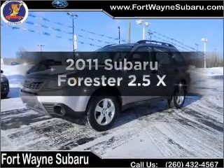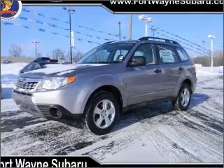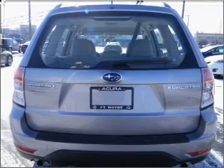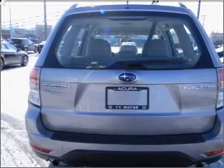Introducing the 2011 Subaru Forester. This is the set of wheels you've been looking for, with an efficient four-cylinder engine connected to a smooth-shifting automatic transmission. Premium wheels lend a distinctive appearance. Brake safely with the anti-lock braking system.